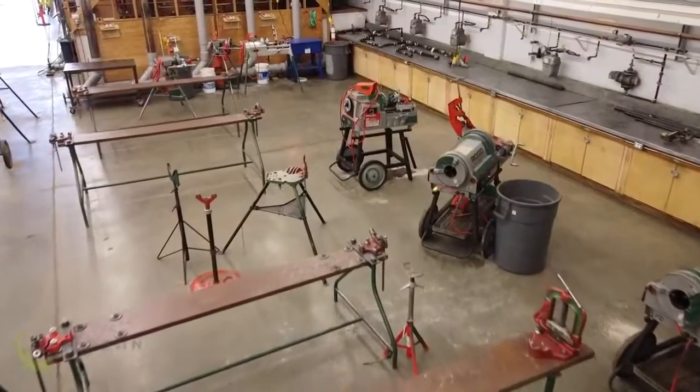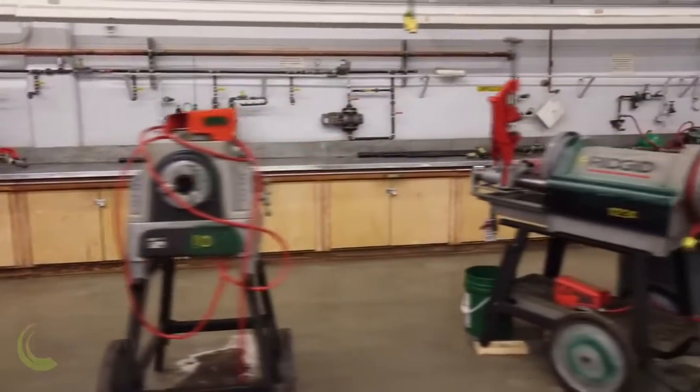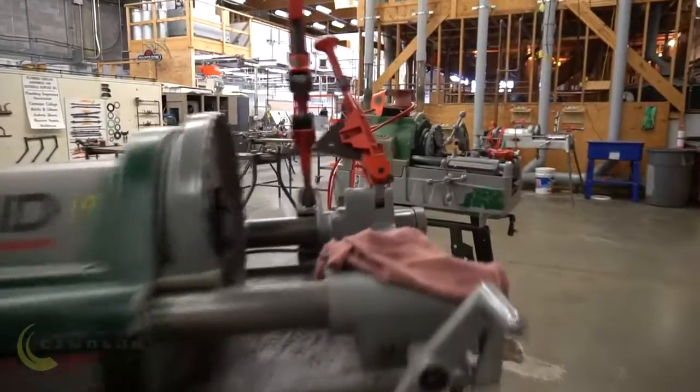To our right again, we have a large area where our students practice threading and assembling projects. Threading is integral to all of the pipe trades, and it's an important skill to learn.